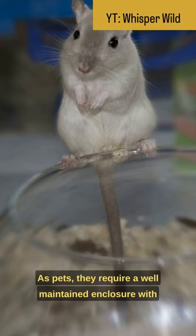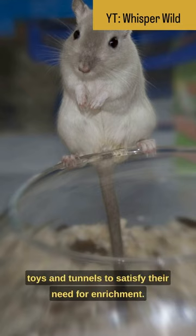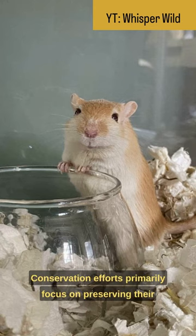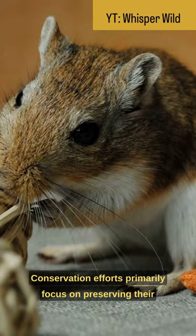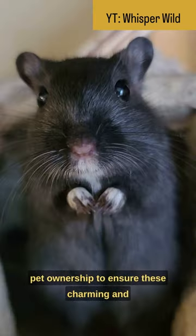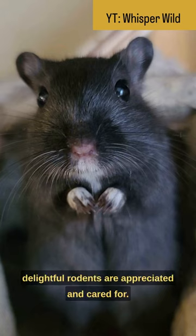As pets, they require a well-maintained enclosure with toys and tunnels to satisfy their need for enrichment. Conservation efforts primarily focus on preserving their natural habitats and raising awareness about responsible pet ownership to ensure these charming and delightful rodents are appreciated and cared for.